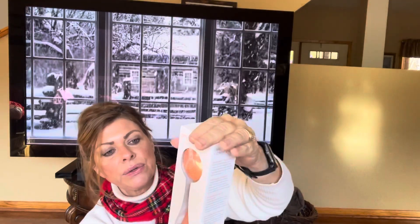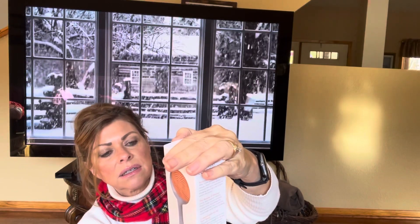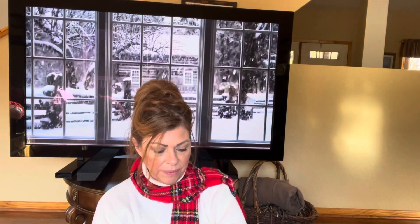If any of you use serums — which I hope everyone does — serums are a smaller molecule than a moisturizer. So serums always go first and then the moisturizer on top. Simple, but some people don't know that. I didn't before I started doing makeup. Wishful Honey Balm jelly moisturizer.